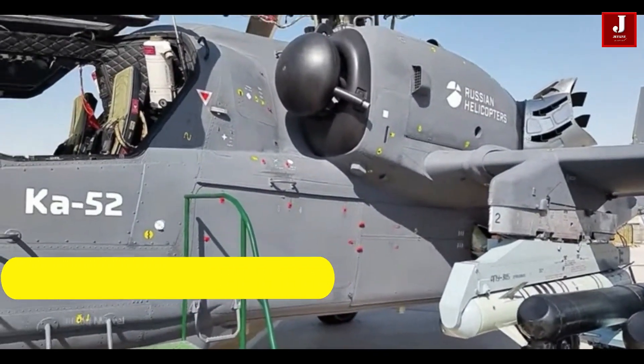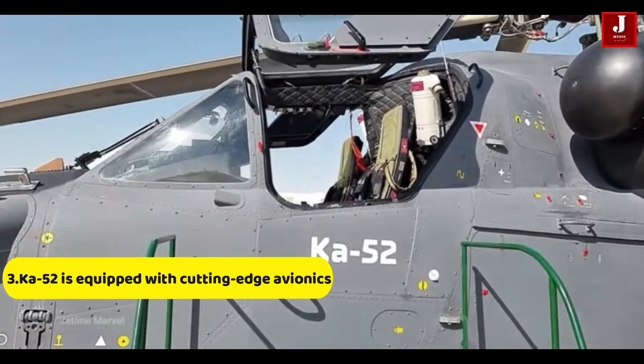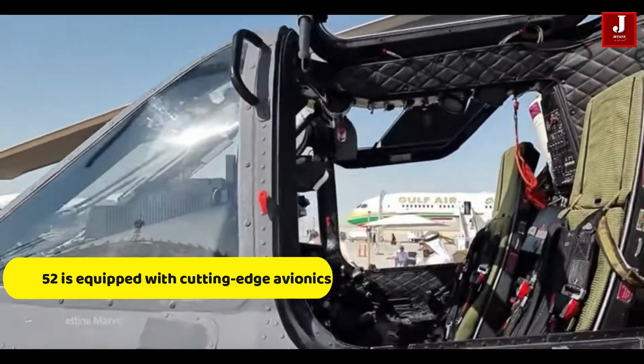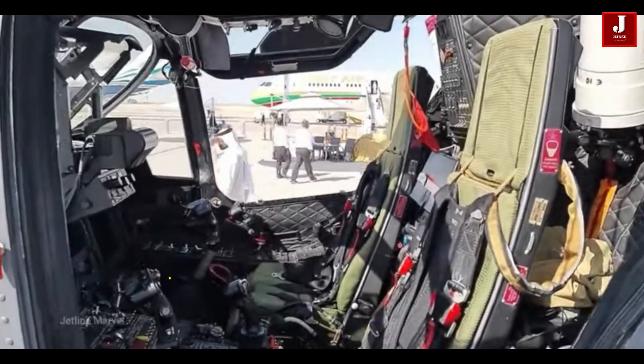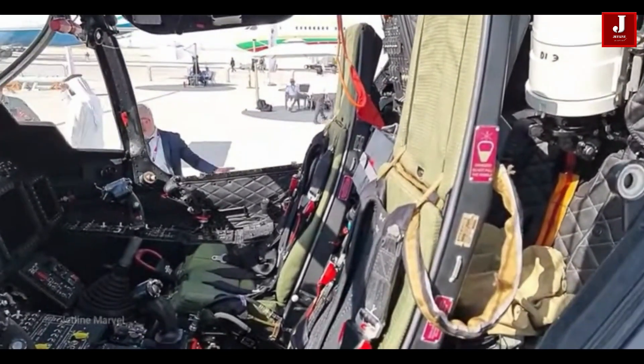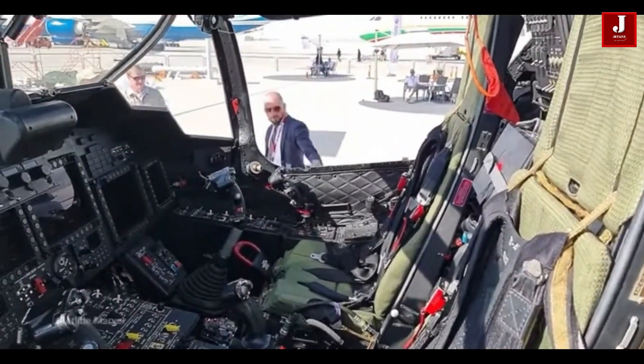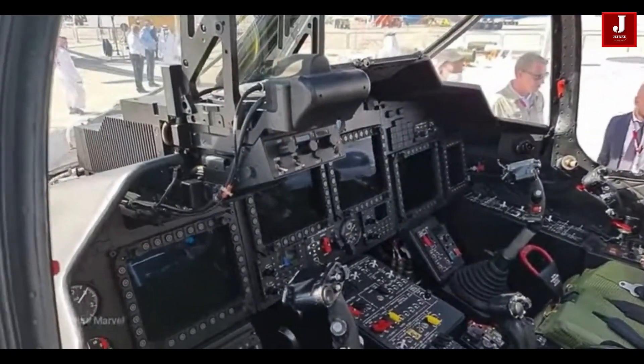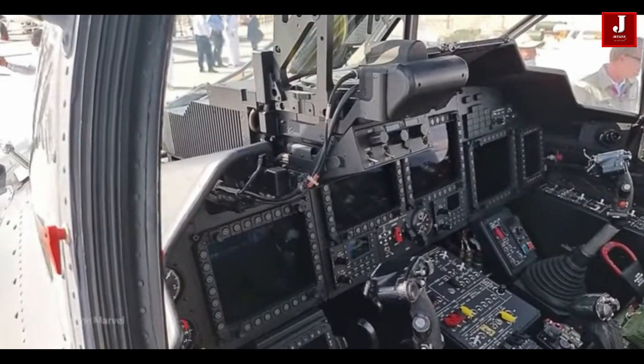Number 3. The Ka-52 is equipped with cutting-edge avionics and sensor technology that allow it to fly in bad weather and at any time of day. Infrared sensors, a helmet-mounted display, and a long-range target acquisition system are all included, which gives the crew better situational awareness.